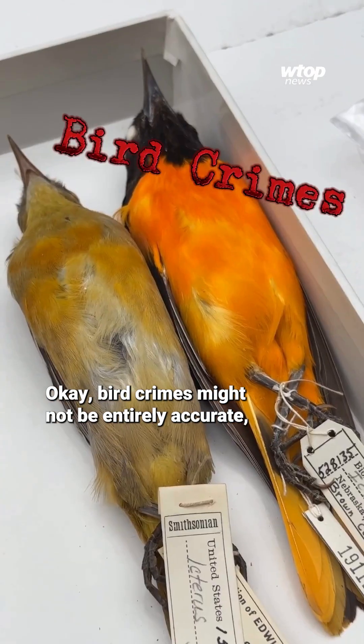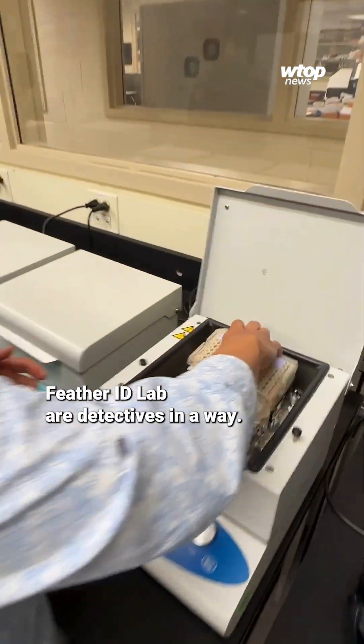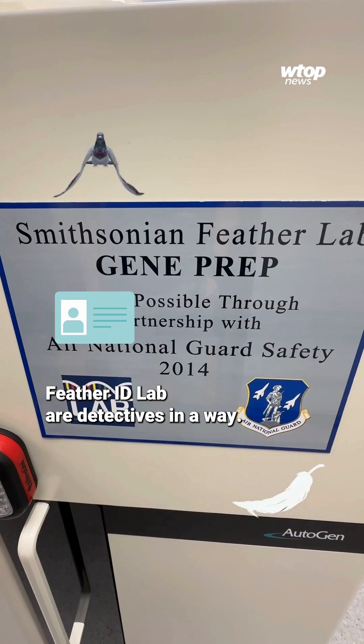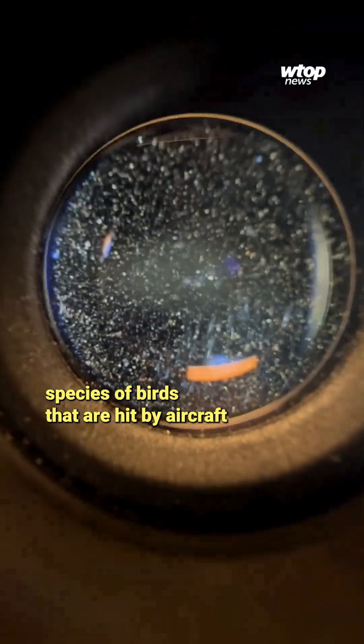Bird crimes might not be entirely accurate, but the people who work at the Smithsonian Museum of Natural History's Feather ID Lab are detectives, in a way. The purpose of the Feather Identification Lab is to identify species of birds that are hit by aircraft — bird strikes.